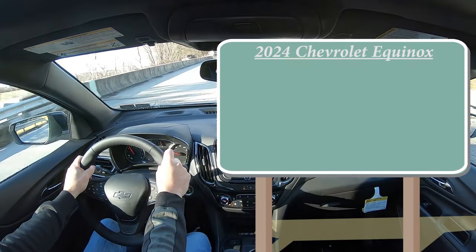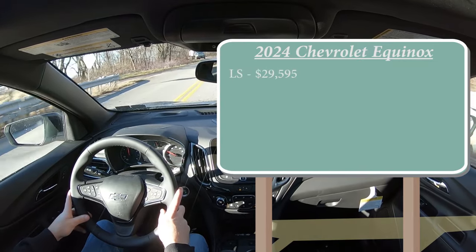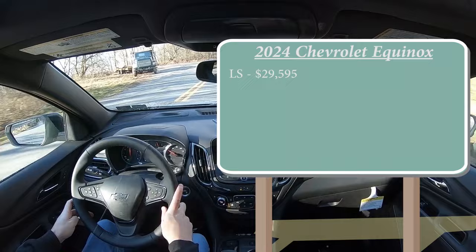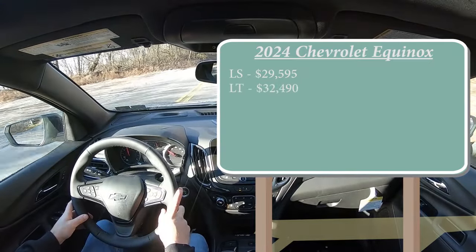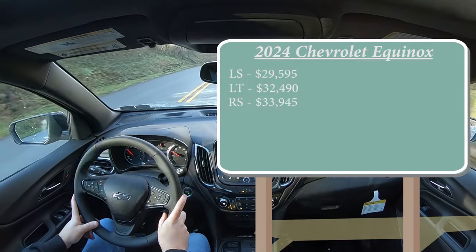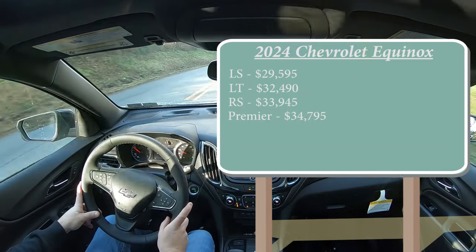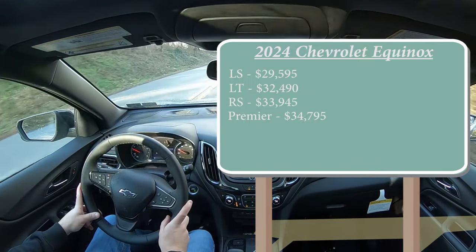There are several different trim levels for the 2024 Equinox. First is the LS starting at $29,595, then the LT for $32,490, RS for $33,945, and lastly the Premier — the one we are in today — starting at $34,795. Yes, that pricing is a little bit more than the 2023 model year.